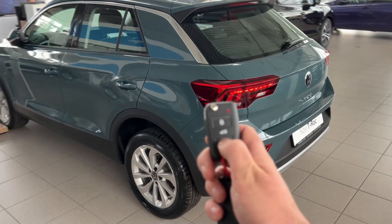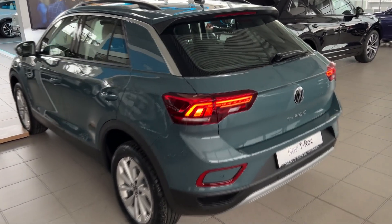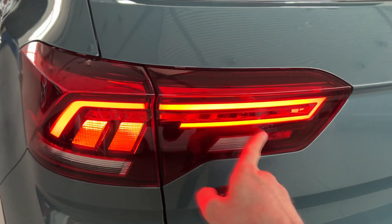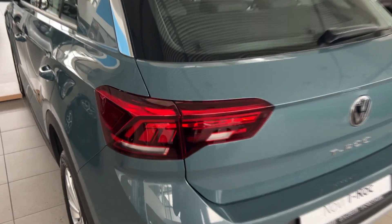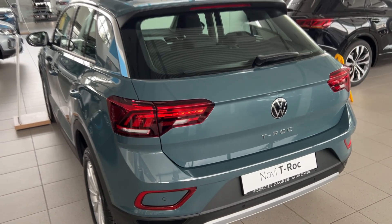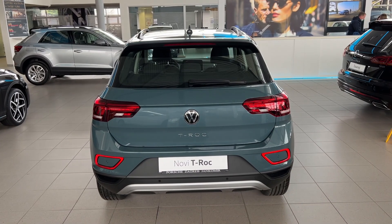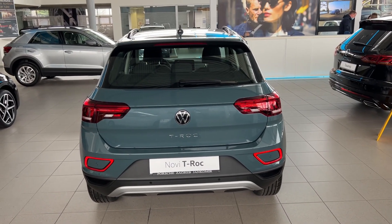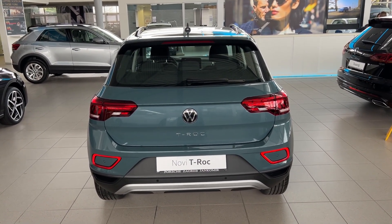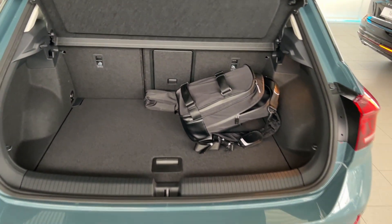I'll unlock it once again — you can see the new lighting signature on the rear lights. If you go for the Matrix LEDs, you get a different signature for the rear LED lights as well, and you also get dynamic indicators instead of these standard ones. I really am a fan of the color — it looks really nice with more light on it, and I love this rear bumper. When we open the boot, there we go — boot floor of course.